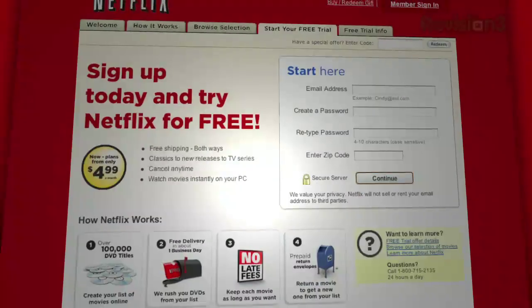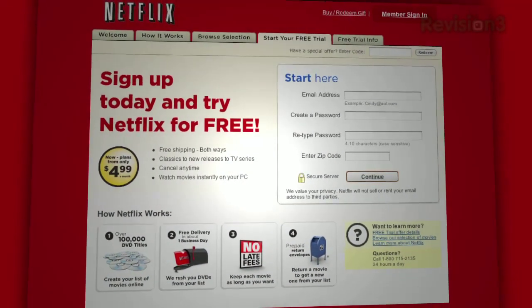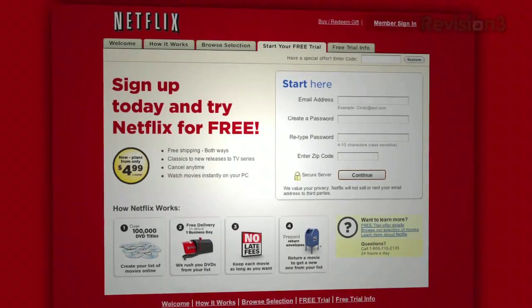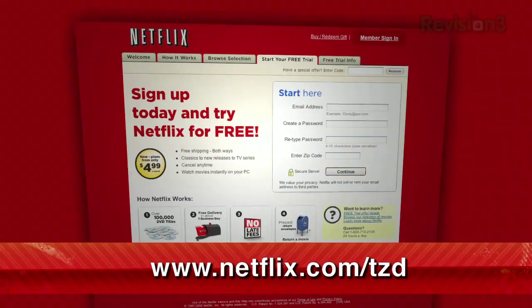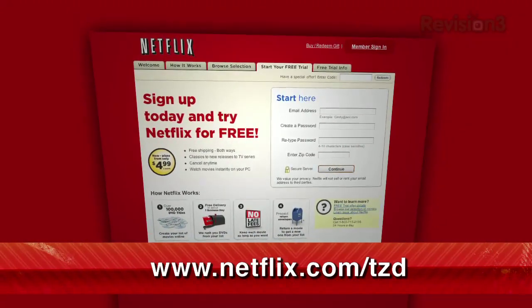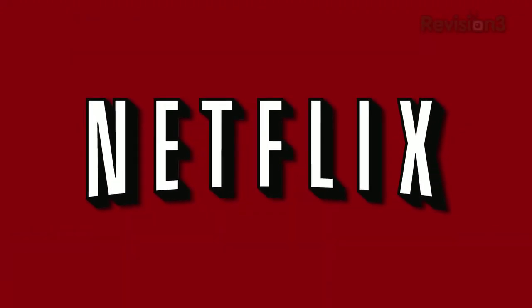Netflix plans start at $4.99, but as a new member you can get a no-risk, two-week free trial membership. Check it out at www.netflix.com/TZD — remember to type the www when using this code. Please support Tekzilla Daily by supporting Netflix.